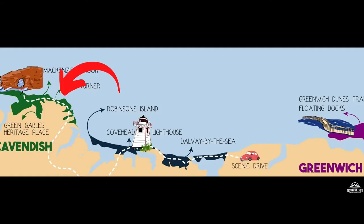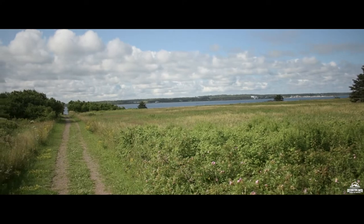Prince Edward Island National Park is divided into three sections: the western, central, and eastern. We're beginning in the smallest section called Greenwich, which is the most eastern portion of the park. Within this section of the park, there are three different trails. We've already hiked two of them — Havre-Saint-Pierre and Talactic — and now we're getting ready to hike the third and final trail of the day: the Greenwich Dunes Trail, which is probably the most popular one in the park.